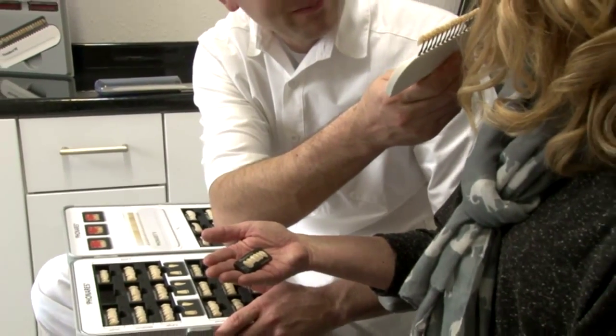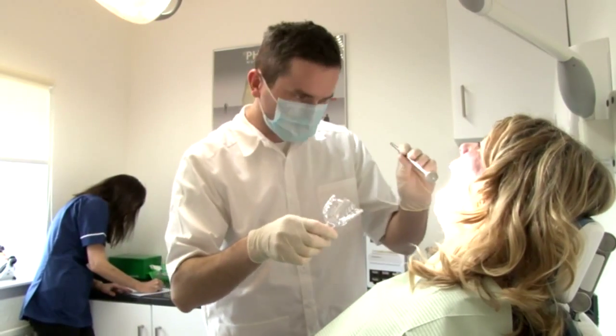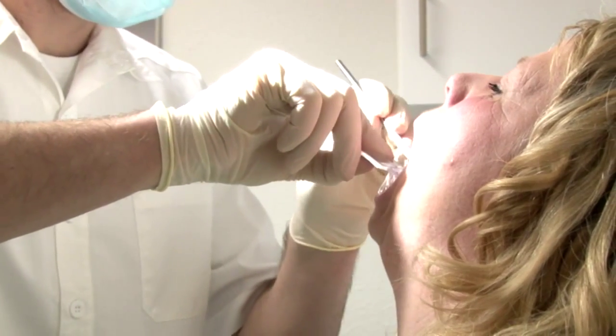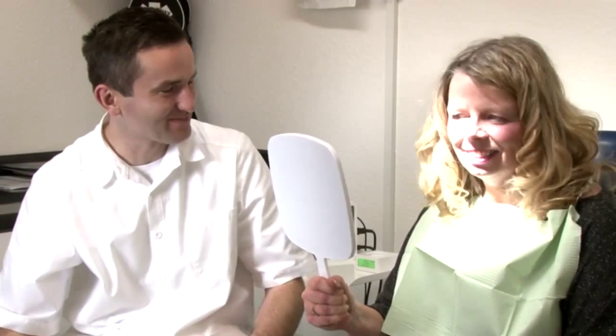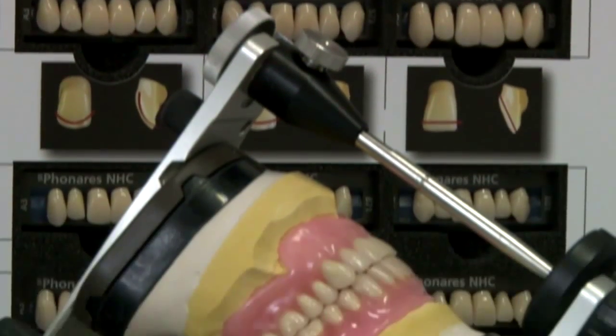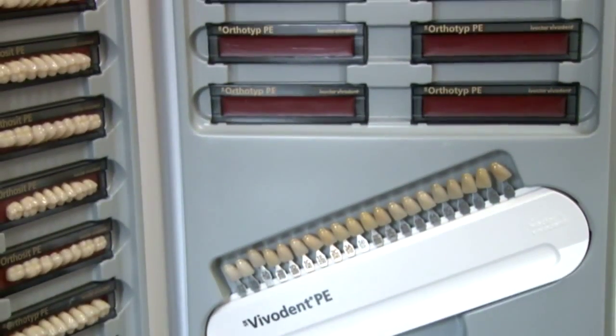We offer a complete denture service from denture repairs while you wait, additions of missing teeth, relining of loose dentures, new partial and full dentures, through to implant retained dentures. We also provide an emergency replacement service should you be unfortunate enough to lose your dentures.